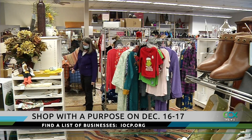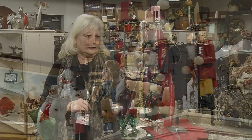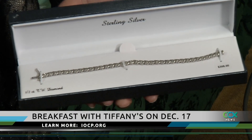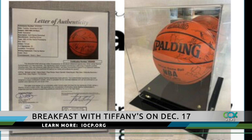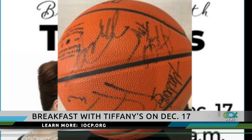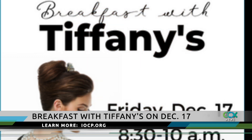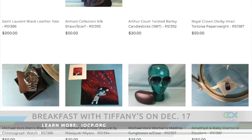The resale select store will also host a luxury shopping experience called Breakfast with Tiffany's on December 17th, featuring curated, vetted high-end items. Some of those items include a diamond tennis bracelet and a basketball from the 2002 All-Star Game signed by greats like Michael Jordan and Kobe Bryant. If items are not sold at the event, they'll go on sale online. You can find a link to learn more on the Interfaith Outreach website.